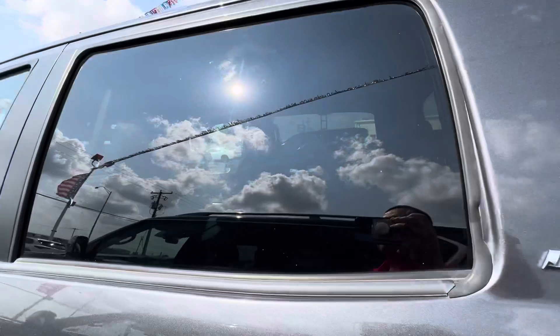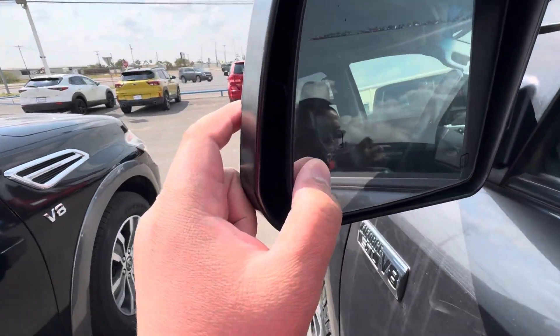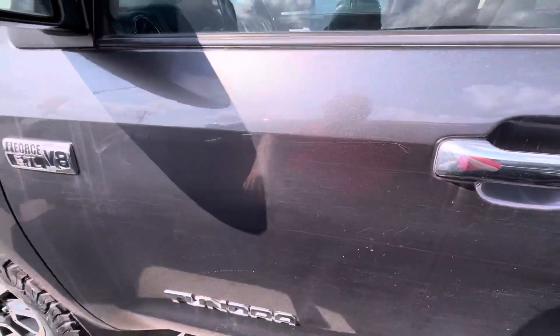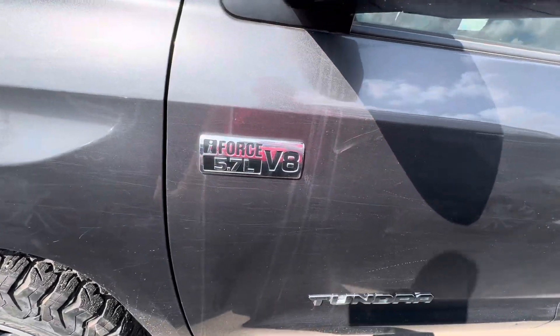Gasoline tinted blocks, blind spot detection, heated mirrors. Got the classic interior — it's the V8 iForce 5.7 liter.